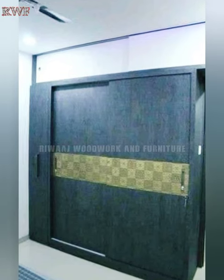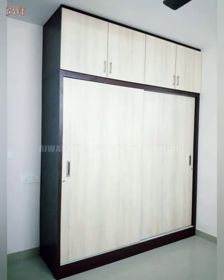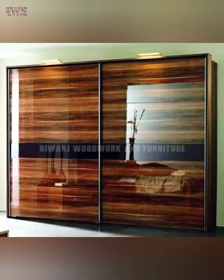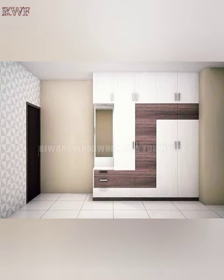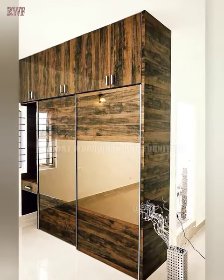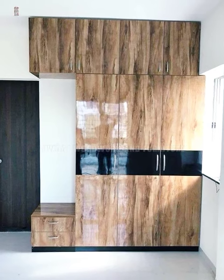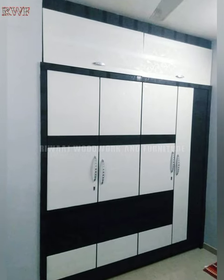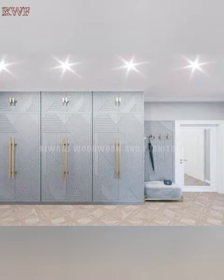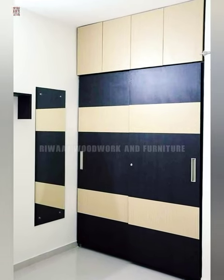If you are looking for more spacious and luxurious wardrobe designs, consider a walk-in wardrobe. Walk-in wardrobes are lavish, stylish and can be carved out of your long or L-shaped bedroom, as they can easily be divided to create a separate space. You can also use a spare bedroom or space as a walk-in closet.